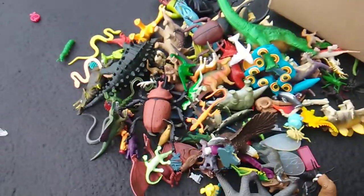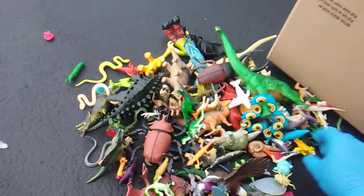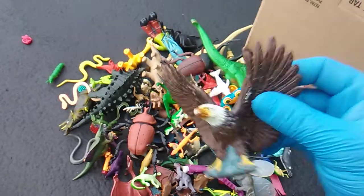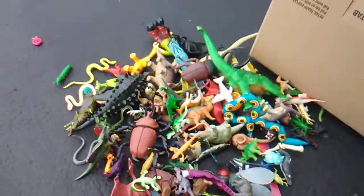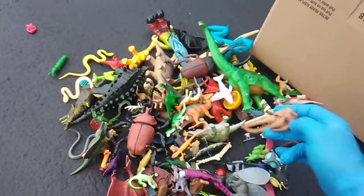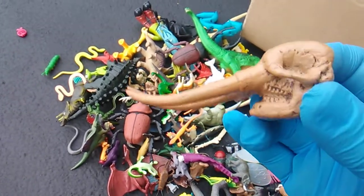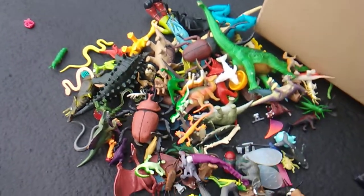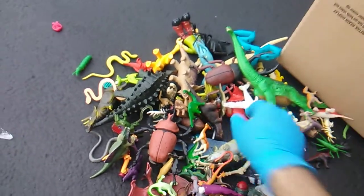We got centipedes. We got a stegadon and his little baby. We got an American eagle — wouldn't be an American toy dump without an American eagle. Wiggly wobbly snakes. We got some bones for the bone collector. That's a mastodon — Mr. Mastodon Farm. So many dinos.